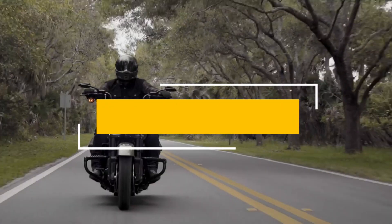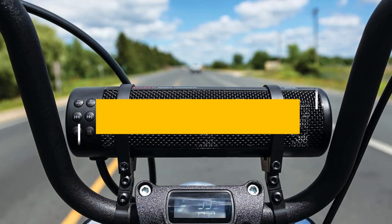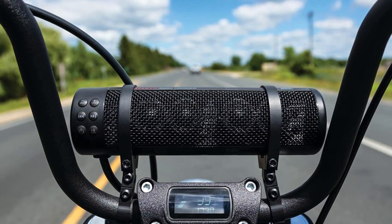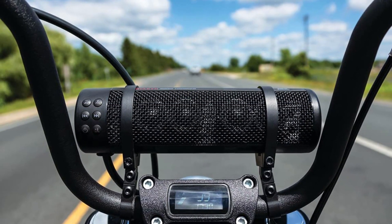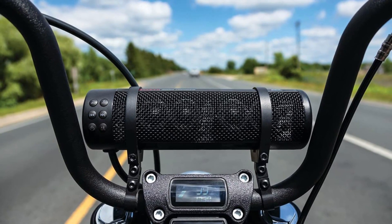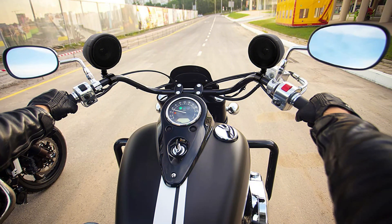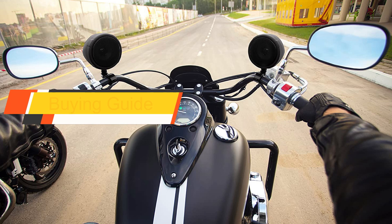In this video we are going to show you the five best motorcycle handlebar speakers. To save your time and money, I am going to show video reviews on the five best motorcycle handlebar speakers on the market, based on my personal research, listing them based on price, quality, and more. Subscribe to our channel and press the bell icon for the latest top-rated product updates.